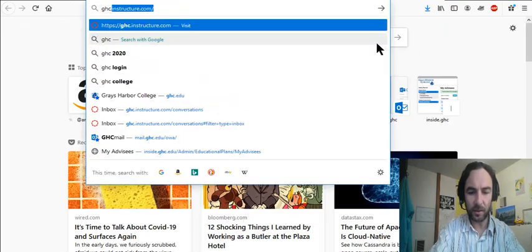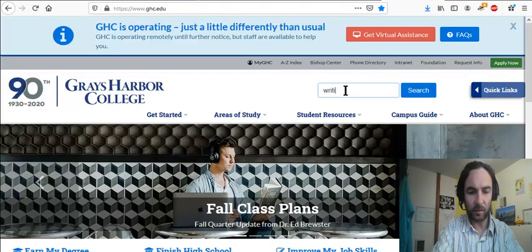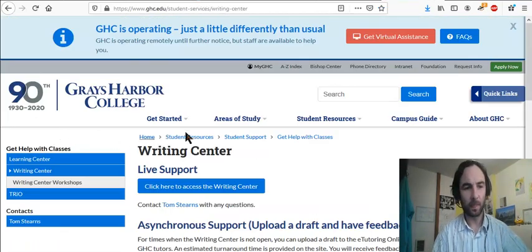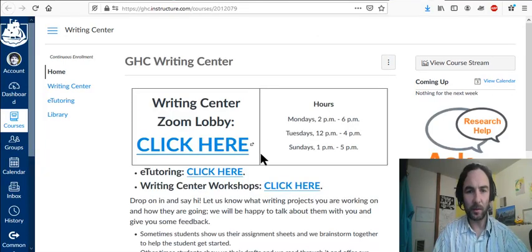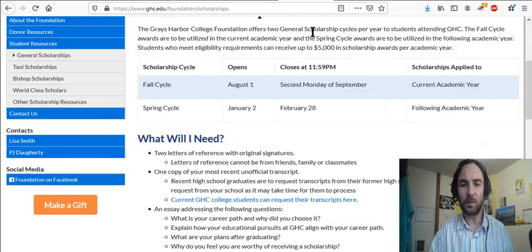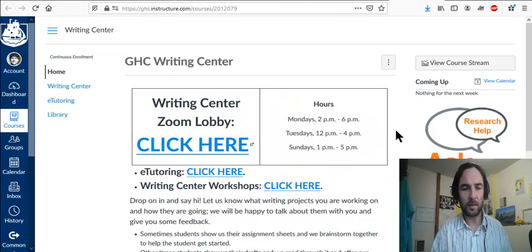With help on the essay, think about getting help from the writing center. Let's see — ghc.edu — I'm going to just type in 'writing' and see what happens. There's the writing center. Click here to access the writing center. You might go here and try to get help writing your essay. I think the best thing to do would be to do your best on it and then get someone to look it over and maybe suggest some improvements.